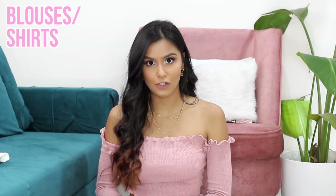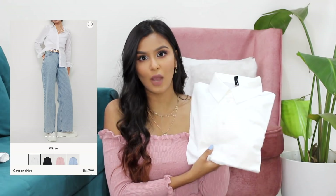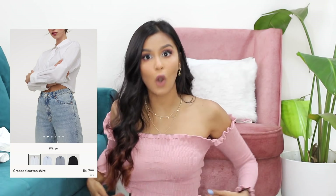Since that top is basically a slip, I wanted to do one more variation. So I went to the blouse section and got the cheapest blouse available on their website, which is this plain white shirt for 799 rupees. I think everyone needs a plain white shirt in their wardrobe — it's definitely a must have. I used to wear my dad's white shirts, which were always really oversized and cute, but I thought it was time to get one for myself. There is also a cropped version available for the same price.